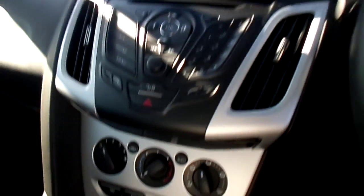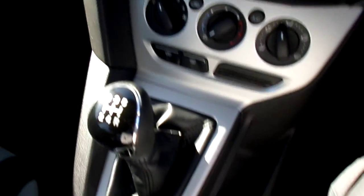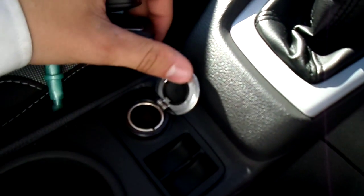We have Bluetooth and phone connectivity, a single CD player radio and air conditioning. This car has a 5-speed manual with a 1.6 petrol engine. We also have a 12 volt plug socket.